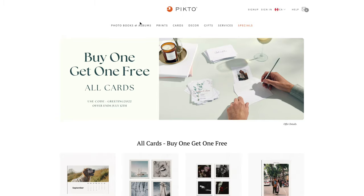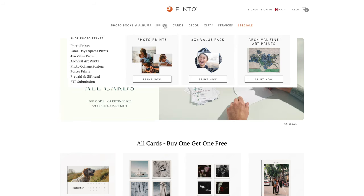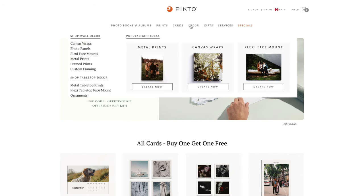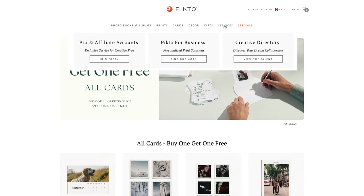They do photo books, photo albums — that's the main activity — and they also do prints, not just any kind but very high-quality artistic and fine art prints. They do cards, decor, and they also have services for professional photographers including dropshipping, so you can create photo albums digitally and have them printed for your customers. They cater for everyday customers and professionals alike, which is great because most companies are usually exclusive to professional photographers.